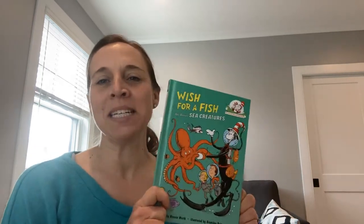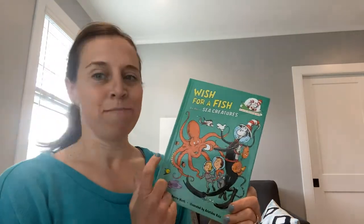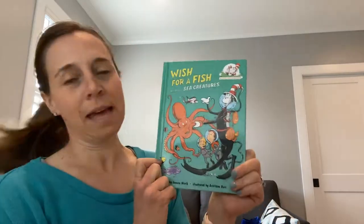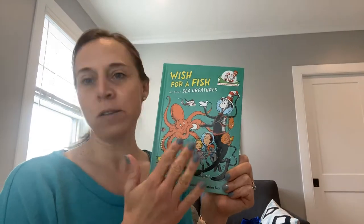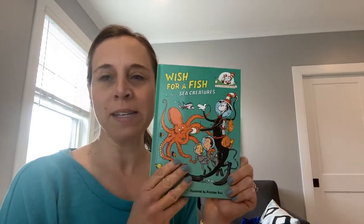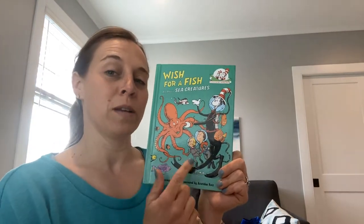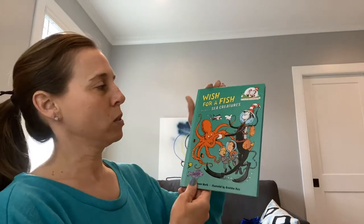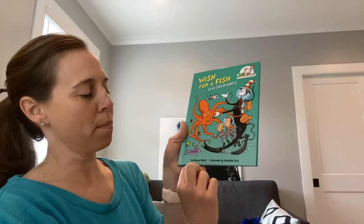Good morning, everybody. Miss Jen here. Our Explorers class has been talking about oceans, and I promised I would post a reading of this book. It's a little long. It's a Cat in the Hat book called Wish for a Fish, and it talks all about different kinds of sea creatures you would find in different parts of the ocean. It's Wish for a Fish, all about sea creatures, and it was written by Bonnie Worth.